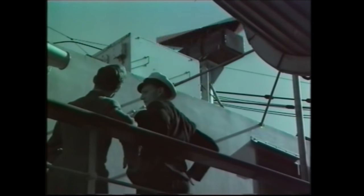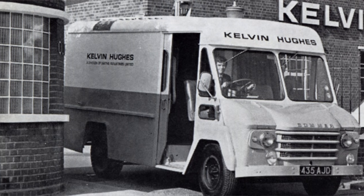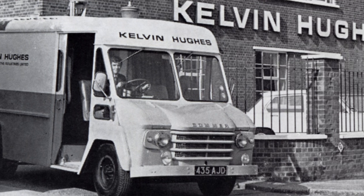In 1948, the combined companies of Kelvin and Hughes produced the first UK Ministry of Transport-approved radar, the Type 1. Development continued, and in 1955 they designed and developed the first slotted waveguide antenna, that's still largely in use today. The company name was finally abbreviated to Kelvin Hughes in 1961.